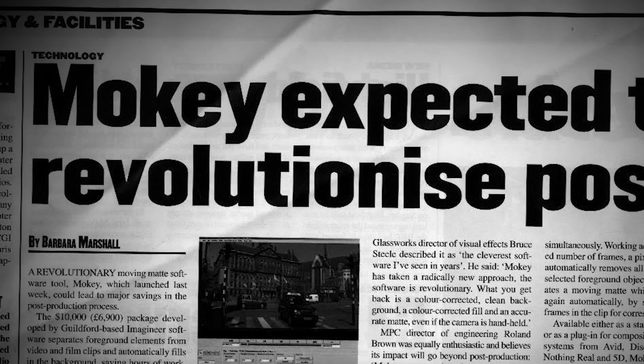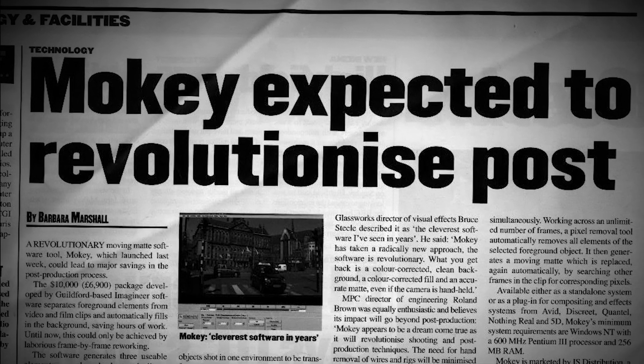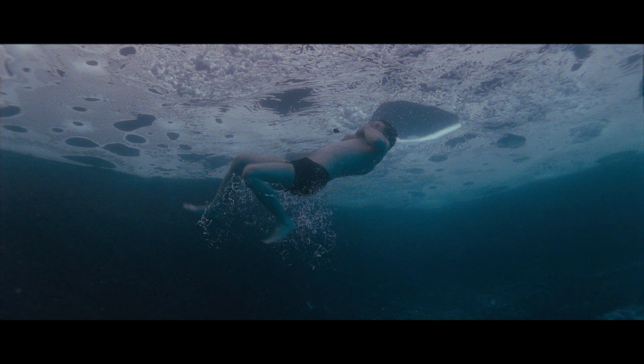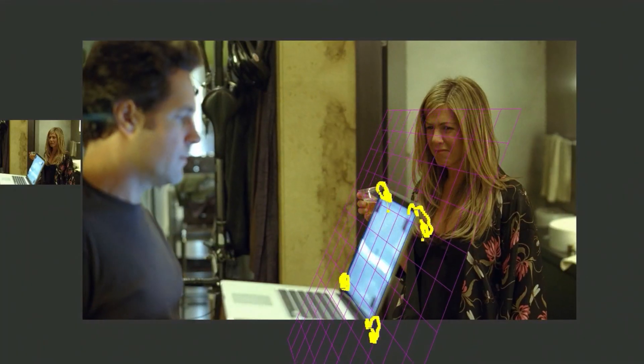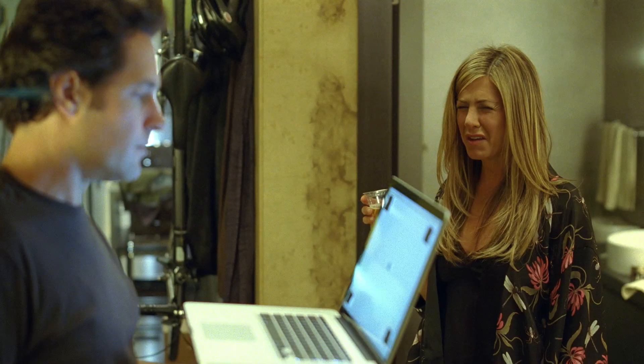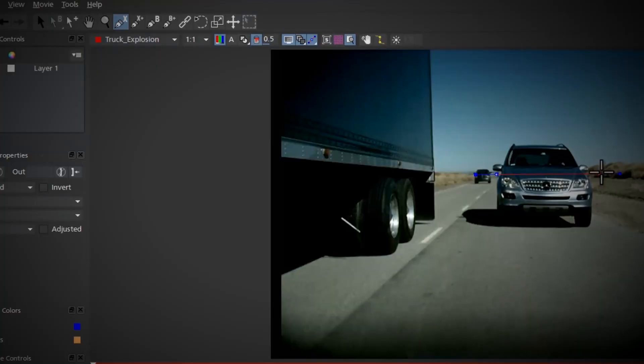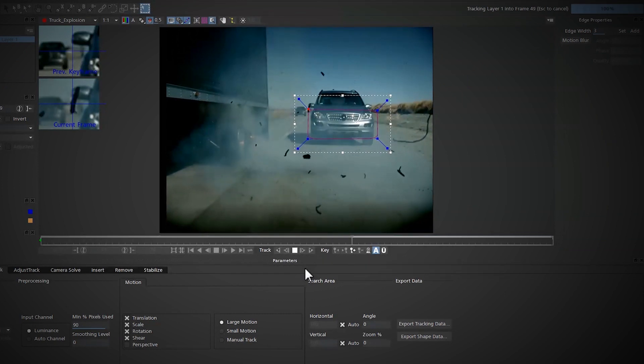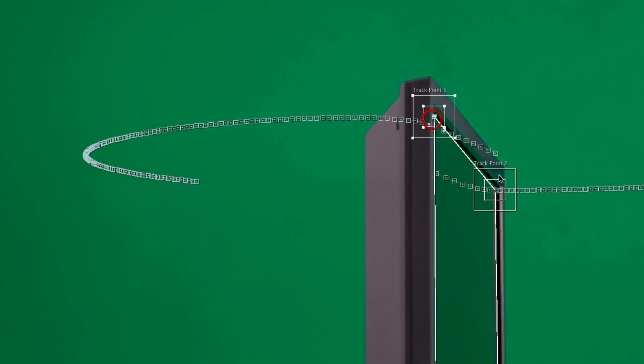The first commercial software tool built on the Planar Tracking concept, the tool was first designed to automate the removal of wires and stunt harnesses from action shots. But early adopters in the film industry took special notice of the power and accuracy of the underlying tracking algorithm. This simplified workflow of drawing a loose shape then tracking, combined with the ability to follow planar motion, was quite different from the point and feature-based tracking tools available at the time.